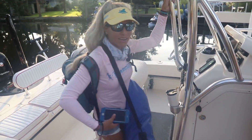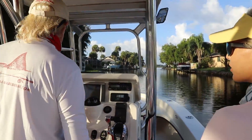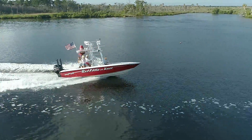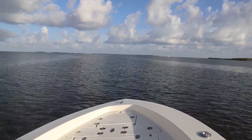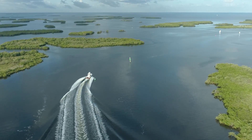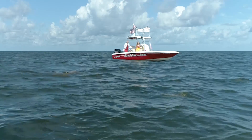All right, time to go scalloping! We have arrived at the scalloping spot. We ran a little bit today to find where the scallops are, because Captain Redhead knows exactly where they are and he's going to give us a little rundown of what we're going to do down there.